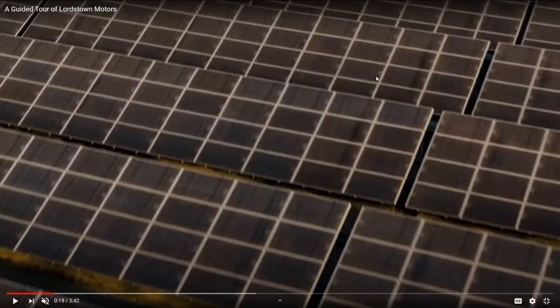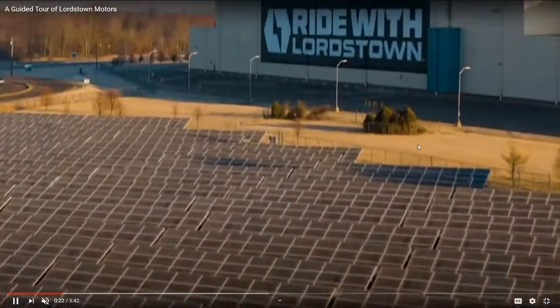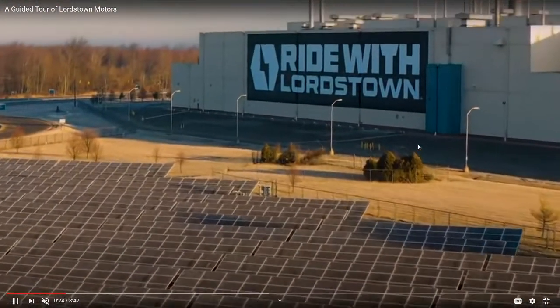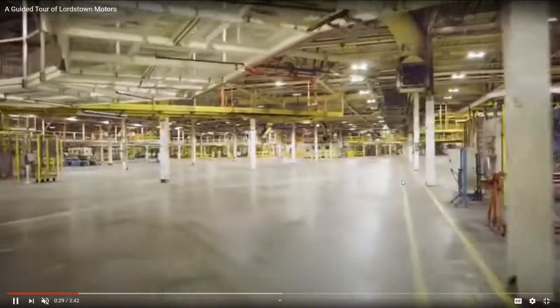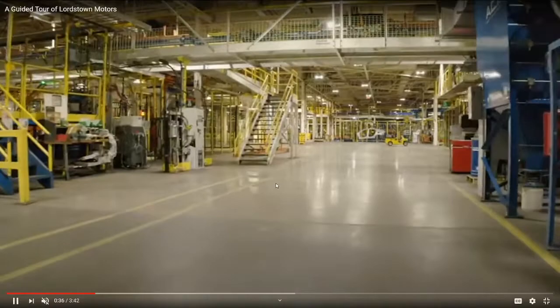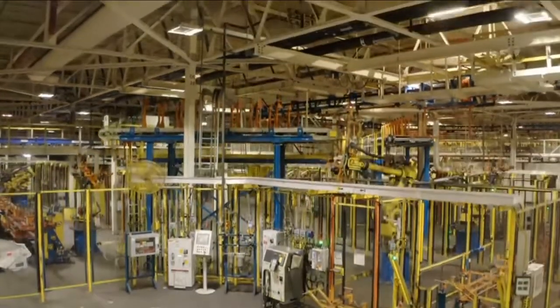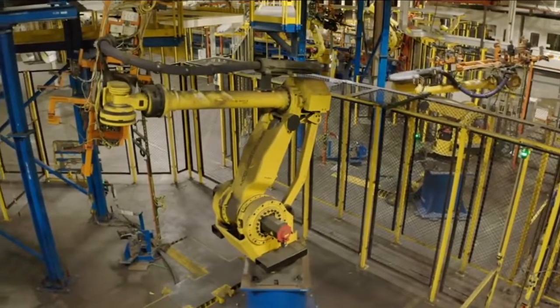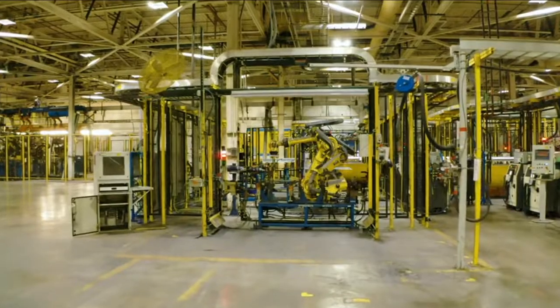They even have solar panels powering the facility — that's incredible. It probably uses a mix of electricity and solar power. They didn't pay for those solar panels — do you know how much solar panels cost? That's expensive. I muted the volume because I just want to talk while showing off the facility. Look at all the machines and the robots — for $20 million they got a wicked deal.